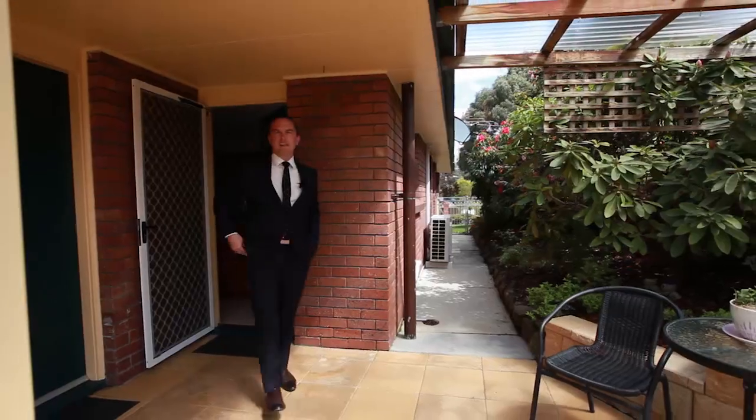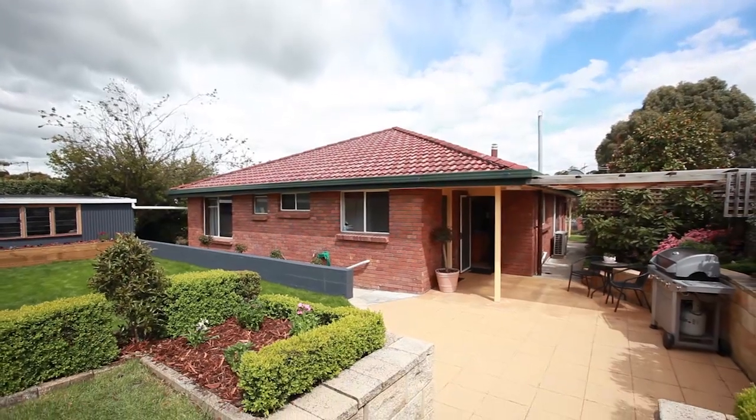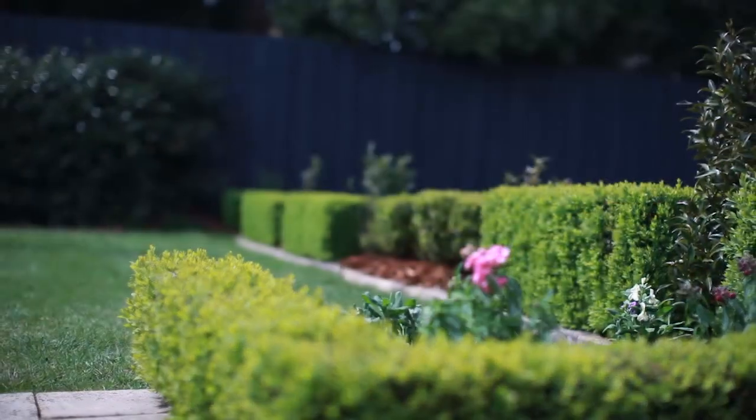One of the standout features of this home is the way the outdoors flows seamlessly with the inside. Out here is a beautiful backyard — a great place for the kids to play. It has a north-easterly aspect and is very private.